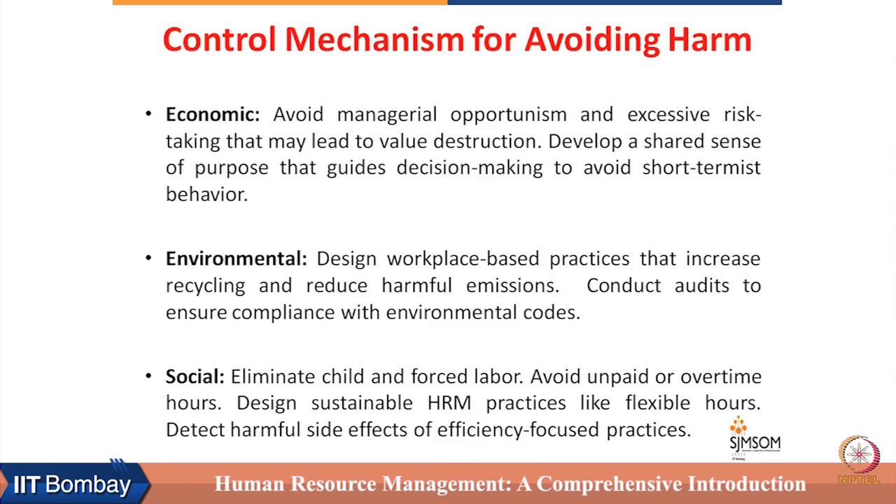HR can avoid harm to the environment by designing workplace-based practices that increase recycling and reduce harmful emissions. HR can play an active role in increasing recycling and reducing harmful emissions in production processes, and it can help in conducting audits to ensure compliance with environmental codes — both regulatory and non-regulatory.